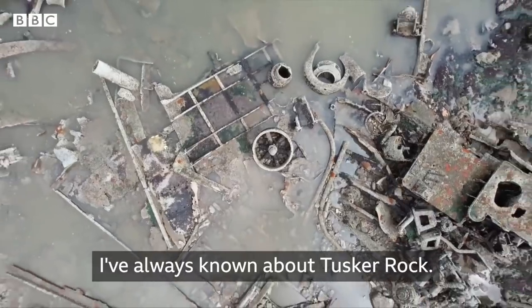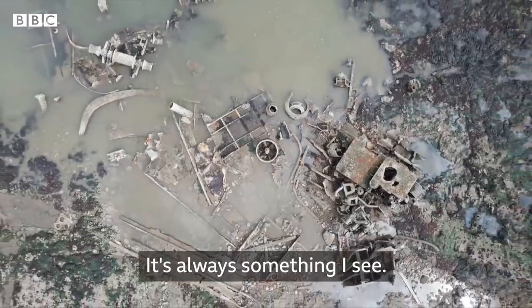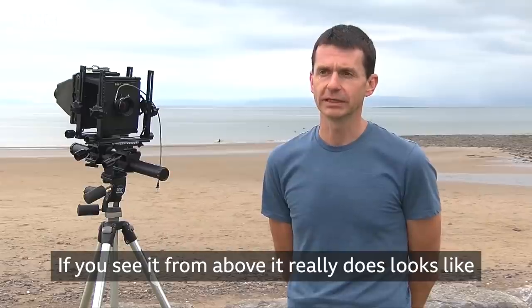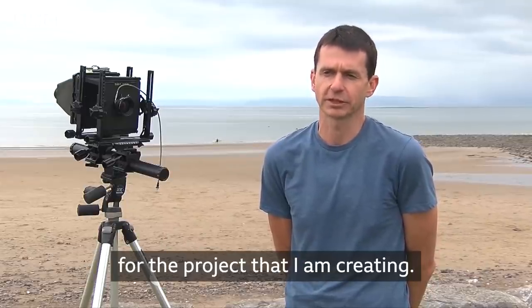I've always known about Tusker Rock. Living in Porth Gaul, it's always there, it's always something I see. You see it from above and it really does look like a skeleton, which again is incredibly pertinent for the project that I'm creating.